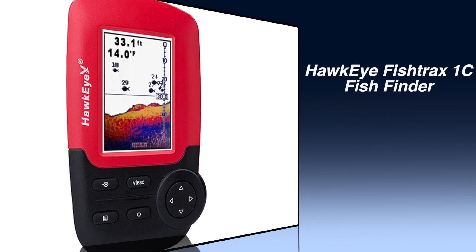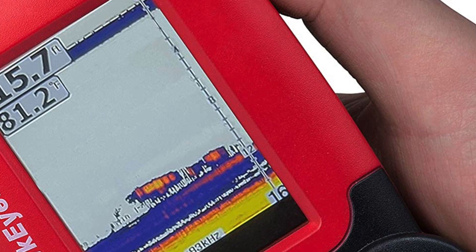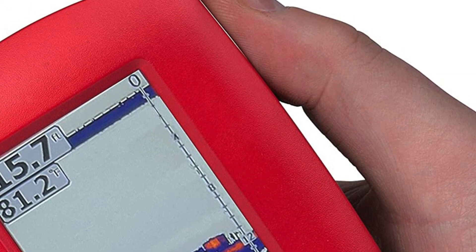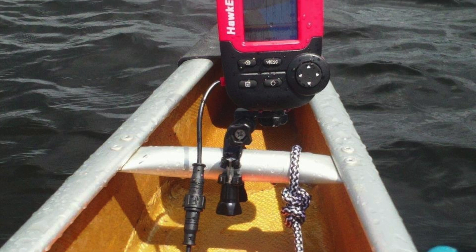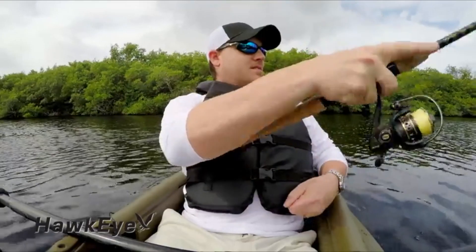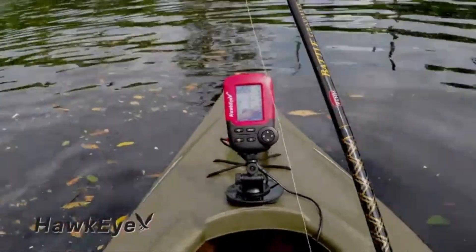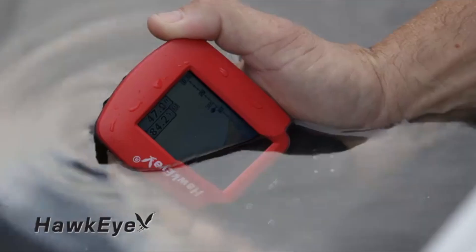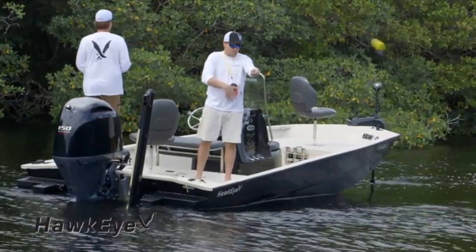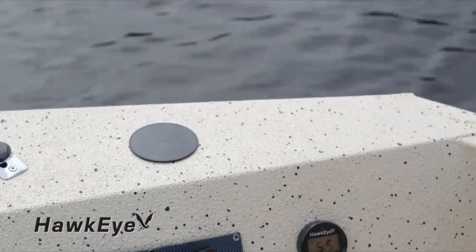Number 5: HawkEye Fishtrax 1C Fish Finder. The HawkEye is an intelligent ice fishing sonar widely used by professional fishermen around the world because it has proven to be durable yet affordable. Many fishermen report it is very accurate and it comes in several models with different features, such as an LED backlit display great for nighttime use. The Fishtrax 1C has a VirtuView HD color display that depicts sonar data in a series of icons, providing valuable fishing data in an easy-to-understand readout. The transducer has a 90-degree cone angle good for about 150 feet of depth.